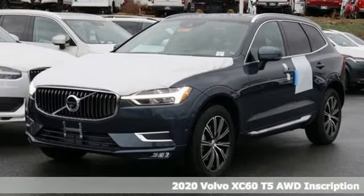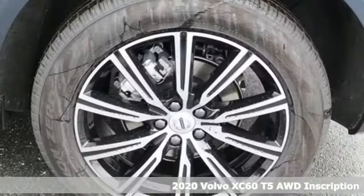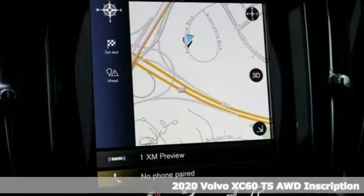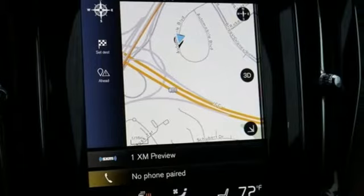It's the new 2020 Volvo XC60. It is designed for real people living real lives, namely you. And it comes with all the amenities you need.